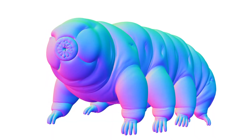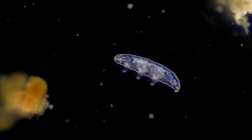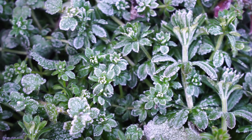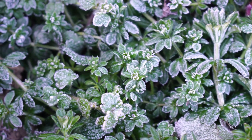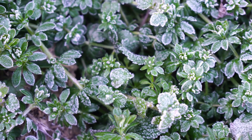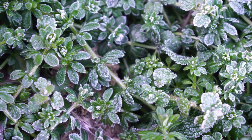Tardigrades are also known for their ability to repair their DNA. When exposed to high levels of radiation, their DNA can become damaged. However, tardigrades have a unique mechanism that allows them to repair this damage and continue to thrive. This ability to repair their DNA is one of the reasons why they are able to survive in such extreme conditions.